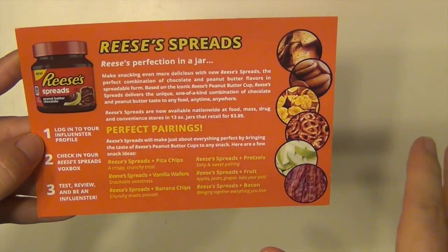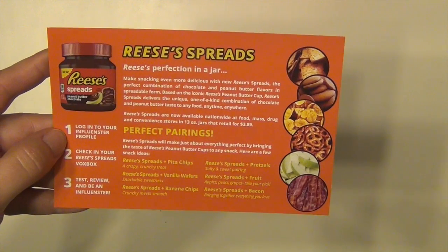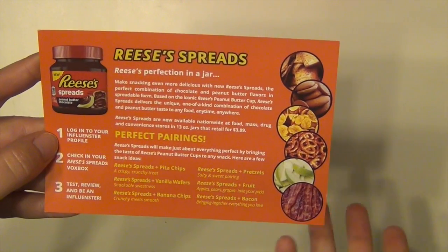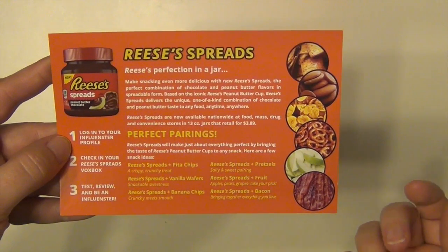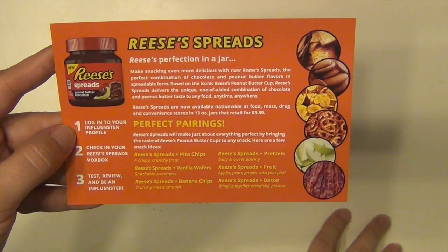You could use it as a dip, you could spread it on things, stuff like that. I tried it and it was really good. I'm not huge on peanut butter and chocolate together — I don't go to a store and look for Reese's. My husband does though and he loved it. He ate it off a spoon. He's a big sweets fan and Reese's is one of his favorites, and the girls loved it as well.